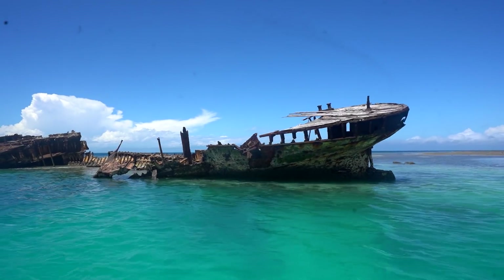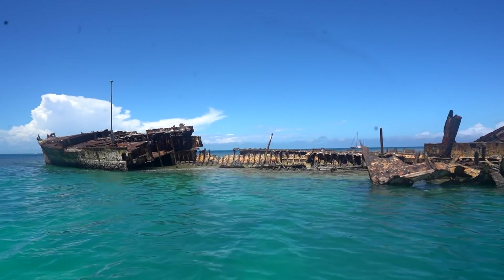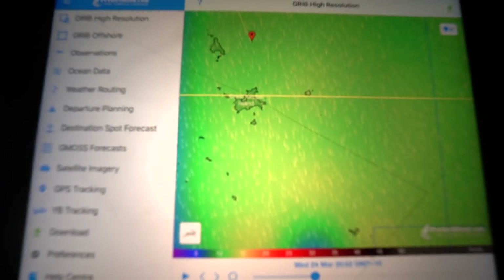We are about one hour from Heron Island, one of those places I've been hearing about since the moment I entered Australia. It's a big turtle breeding ground — turtle hatchlings — and they have the HMCS Protector right out front, which is a really cool little shipwreck. It's just supposed to be beautiful diving. We've got perfect wind on our beam, about 18 to 20 knots.